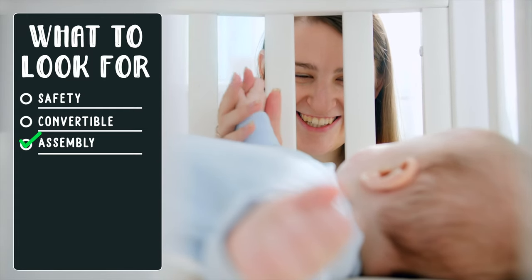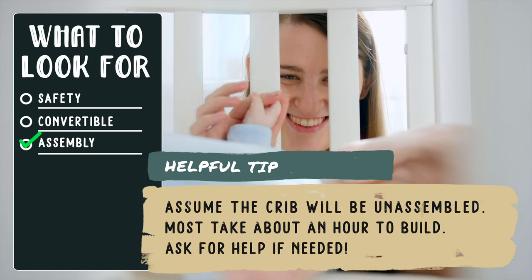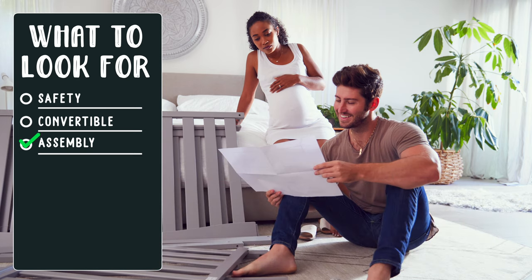Assembly: keep in mind that in many circumstances the crib will arrive unassembled. Expect the build to take up to an hour, or maybe more if there are intricate features, so be sure to plan ahead.